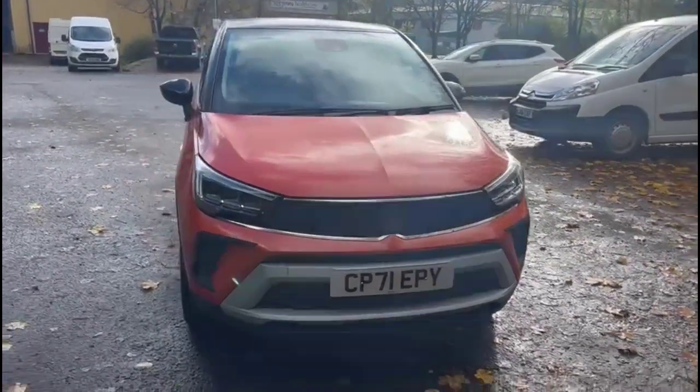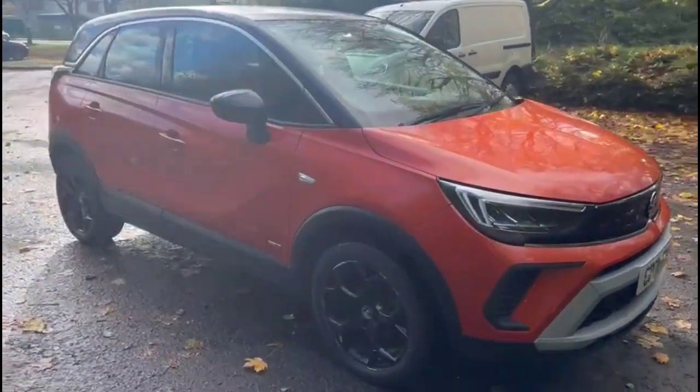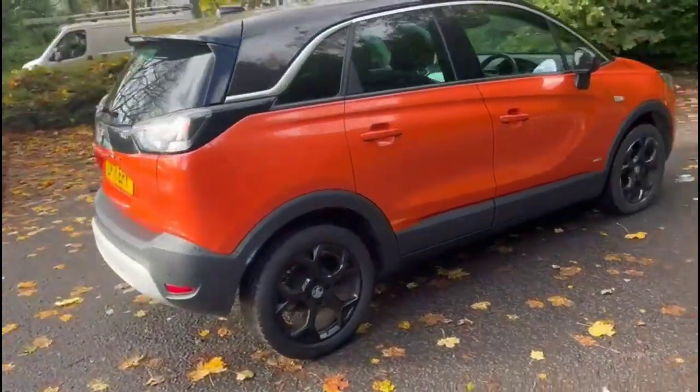Hello and welcome to Bayless Vauxhall. Today we're viewing a Vauxhall Crossland 1.2 Turbo Griffin. This vehicle has covered just 19,644 miles since the finish in orange. It also comes with a Bayless warranty with the option to extend it to 36 months.